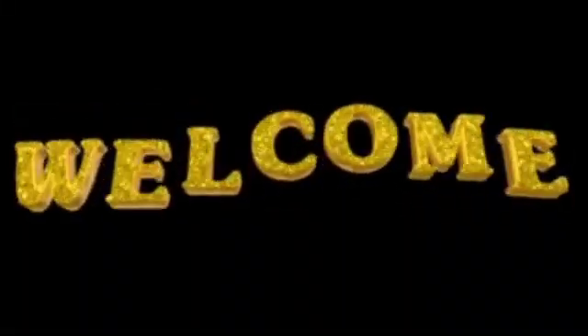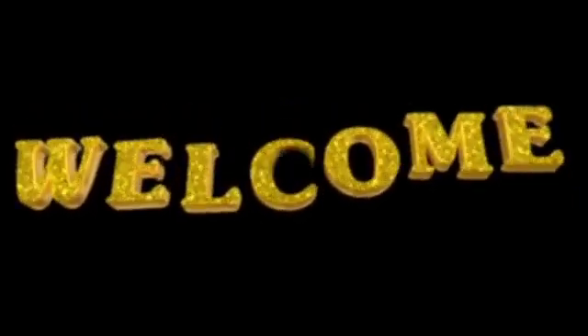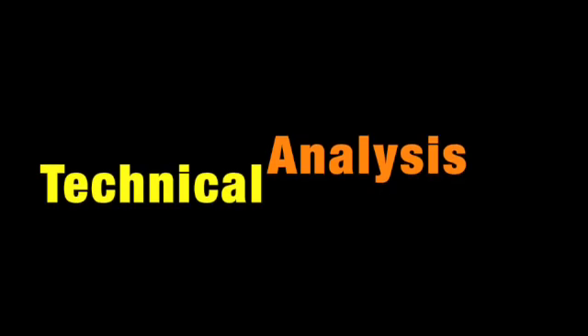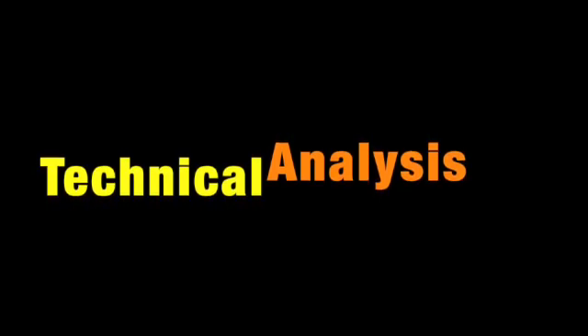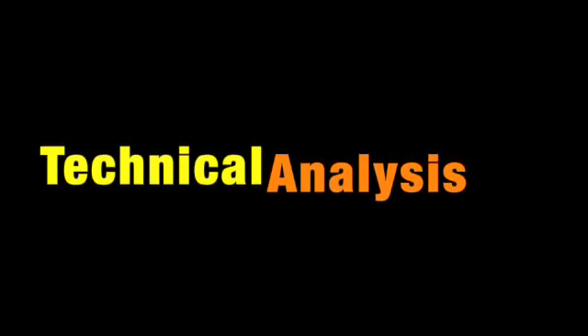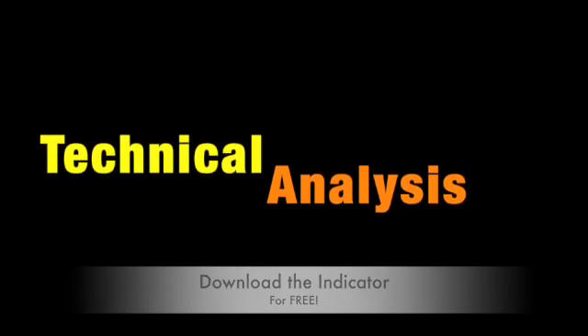Welcome back for another indicator technical analysis. We've got a captivating one this week, and be sure you stick around to the end of the video — we have a surprise for you. If you're a regular, welcome back. If you've just found us for the first time, we're pleased you're here. There is no particular order of videos in this playlist so you can browse at your leisure. We produce short technical analysis videos of indicators we blog about. The blogs can be found on the website — the link is in the video description. Once you've watched this video and read the blog, feel free to download the indicator from our library. That link is also in the description.